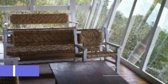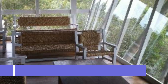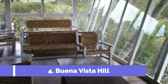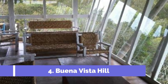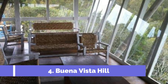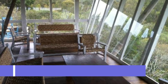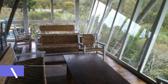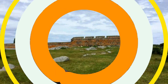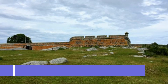Number 4: Buena Vista Hill. Buena Vista Hill, or Cerro Buena Vista, is a must-visit attraction in Chuy, a charming border town in Uruguay. This prominent hill offers visitors breathtaking panoramic views of the surrounding area, making it a top spot for nature lovers and photography enthusiasts. Located just a few kilometers from Chuy's city center, Buena Vista Hill is easily accessible by car or on foot.